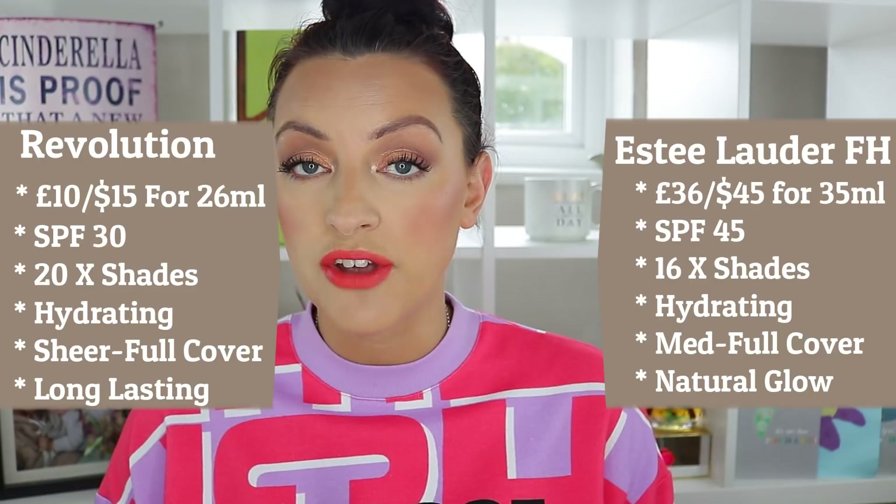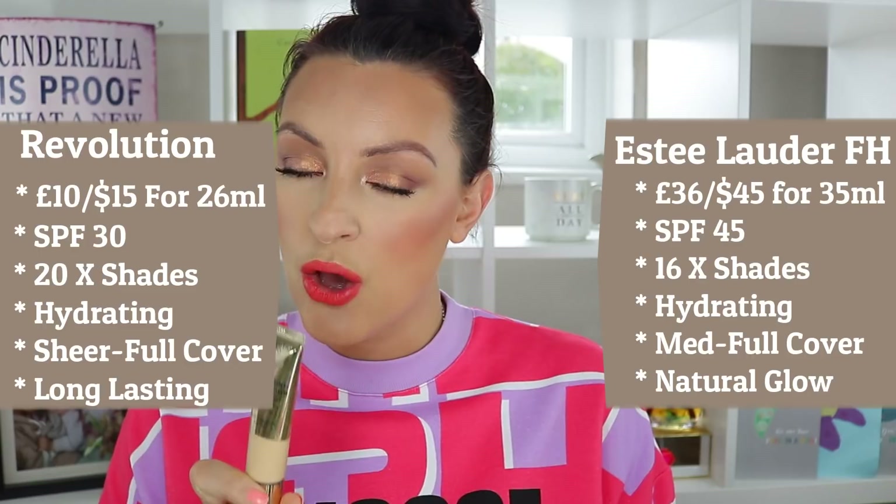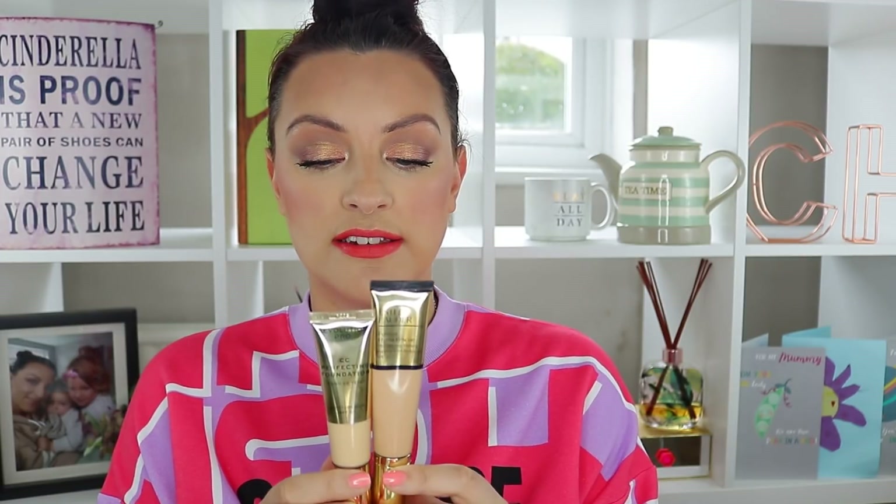First up, Revolution can be a little sneaky when it comes to fill amounts, and today is no exception. This one from Revolution has 26ml; the Estee Lauder has 35ml. So although it is significantly more expensive, it's not by as much as you might think when you work out the price per ml. The Estee Lauder also has a 24-month shelf life versus Revolution Pro's 12 months, and a higher SPF of 45 versus 30.